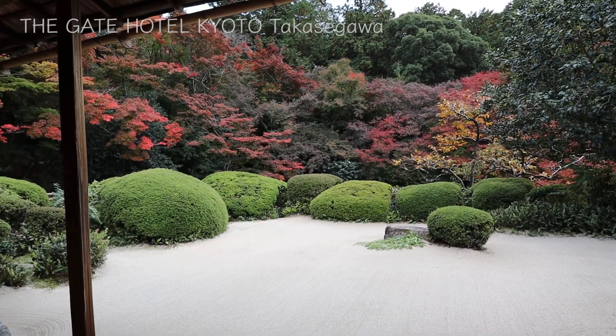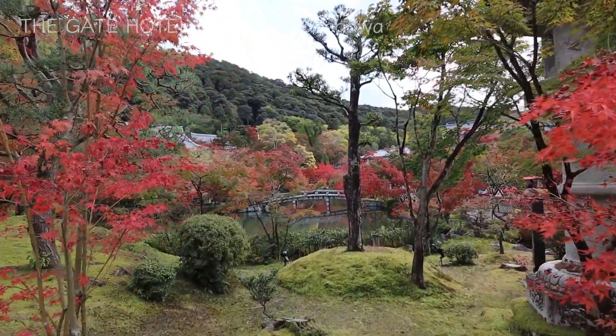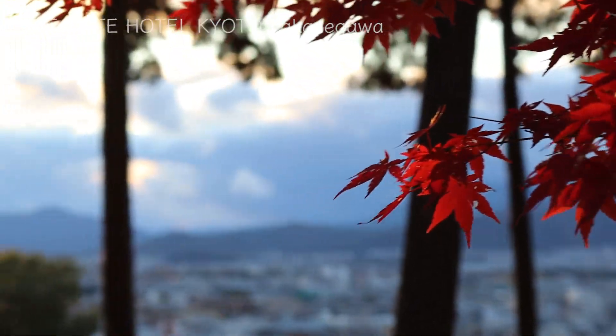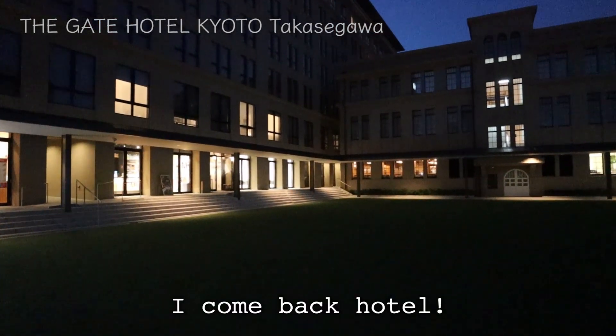It was mid-November when I stayed at this hotel, a little before when the leaves would turn all red. I visited different places to enjoy colorful leaves and also made another video showing beautiful colored leaves. Please visit my video if you are interested. After visiting tourist spots in Kyoto, I am back to the hotel.